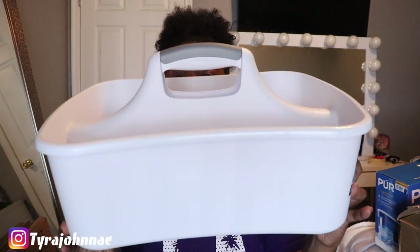Next up, from Walmart I picked up this little caddy with a handle on it to keep all of my cleaning supplies. On cleaning day you can just walk around with it and have everything in one area. I thought it was really cute and it was only $5.